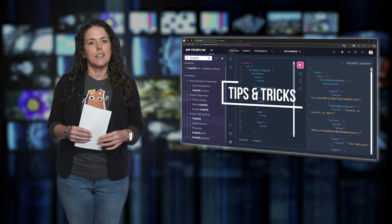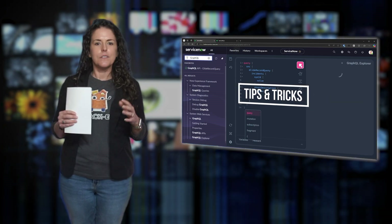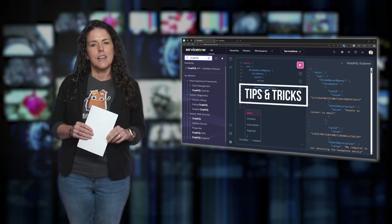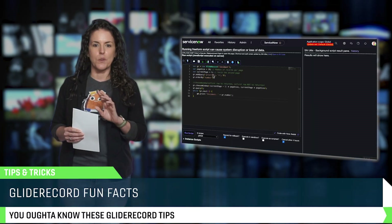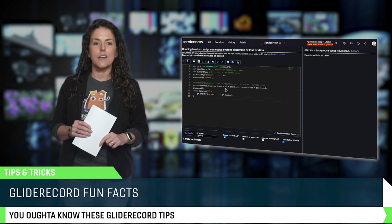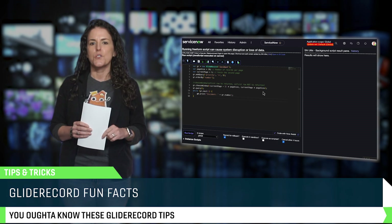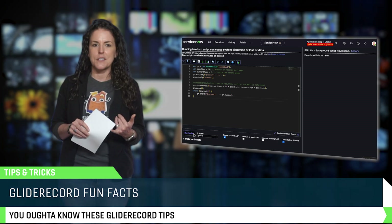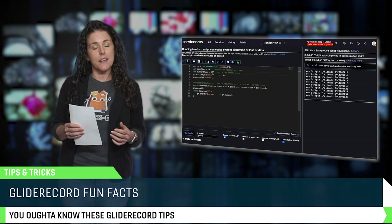Before we wrap up, let's dive into this episode's tips and tricks — because even the best of us could use a few time-saving hacks. If you've ever struggled with slow queries or inefficient scripts, this one's for you. In a recent Did You Know episode, I covered six expert tips to make your GlideRecord queries run faster, smoother, and with fewer headaches. We're talking things like index utilization, query optimization, and even some clever debugging tricks you might not have seen before.